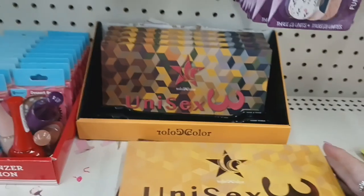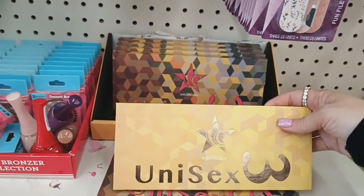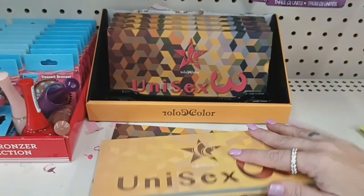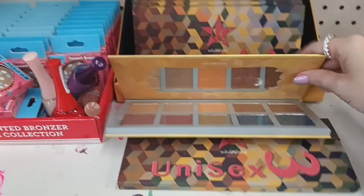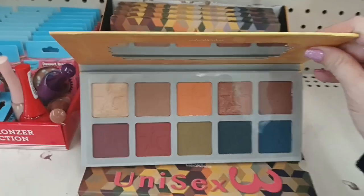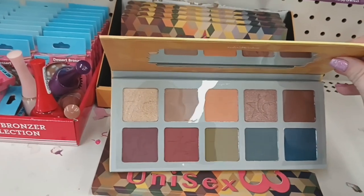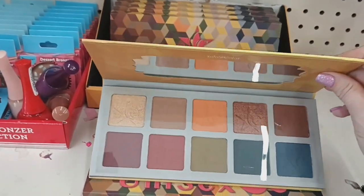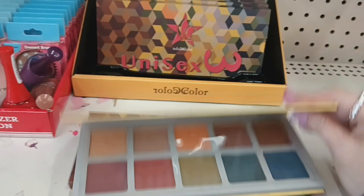Okay guys, I'm at a second store and I found a third palette — Lit by Color, Unisex Number 3. Let me get it open for you guys. Absolutely gorgeous colors with the blues and the oranges and the mauve colors — gorgeous, for $1.25. Definitely pick one of these up. So that's really cool — I was able to find a third palette.